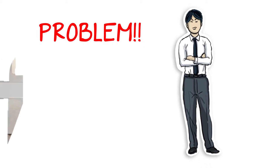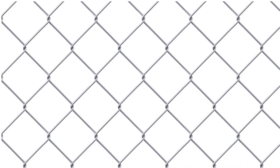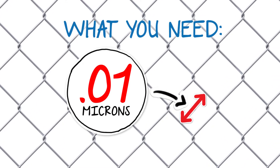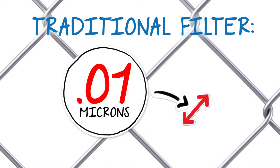The only problem remaining is that these particles are very small. To filter these, you would need to filter down to 0.01 microns, which is much smaller than what traditional furnace air filters are designed to handle.